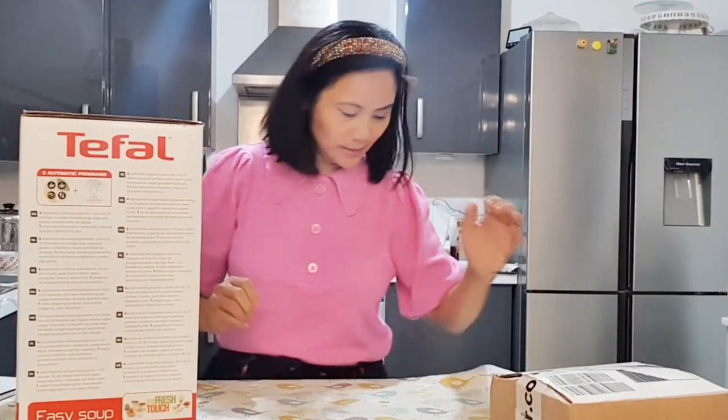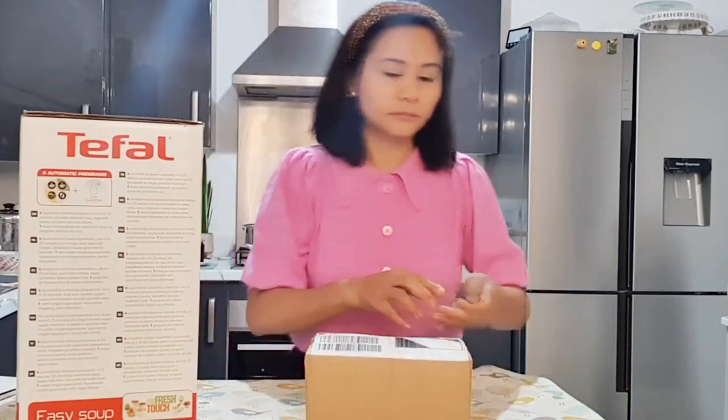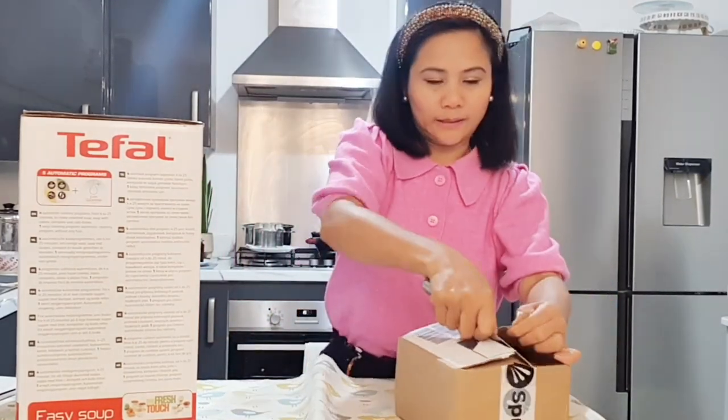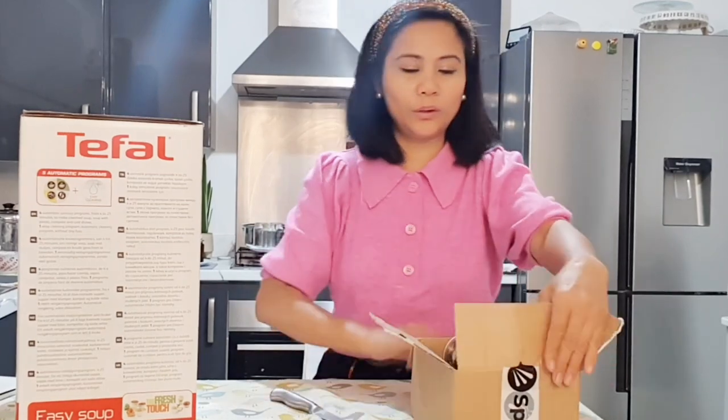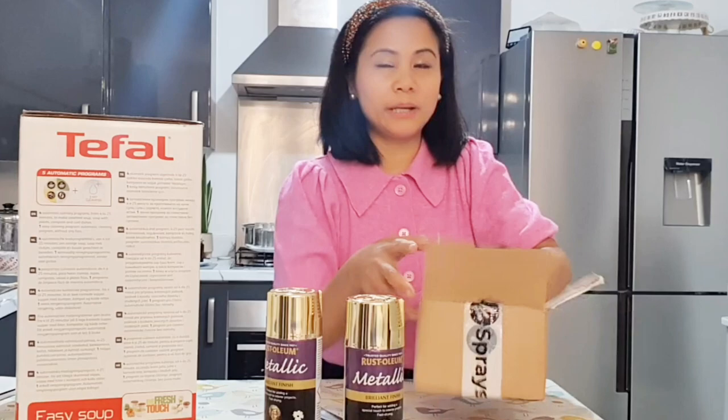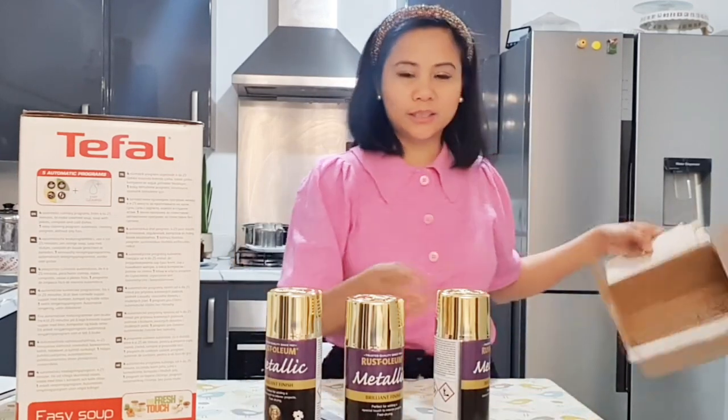I'm not gonna show you what this is but it's personal. Oh my god, we've got lots of deliveries. Oh, the paint that we're looking for! Oh my god, my Salad Master is making noise. Yes, we can paint our mirror.